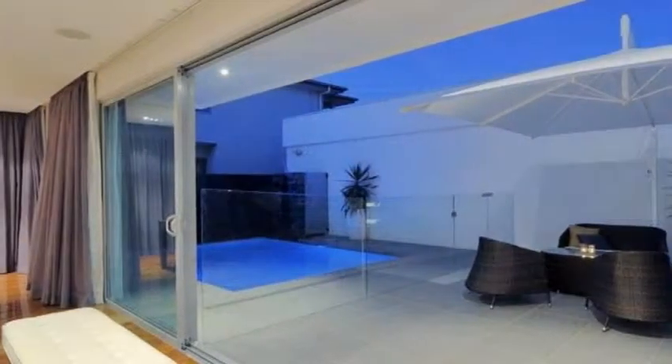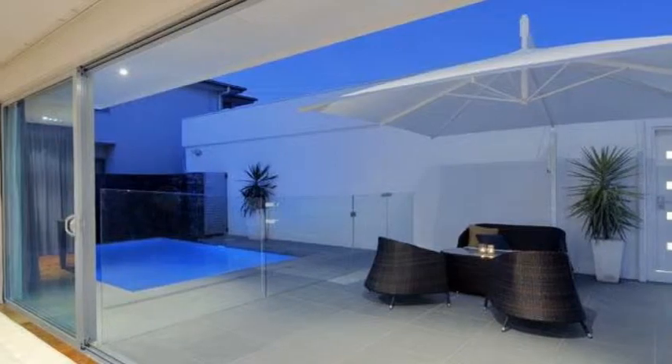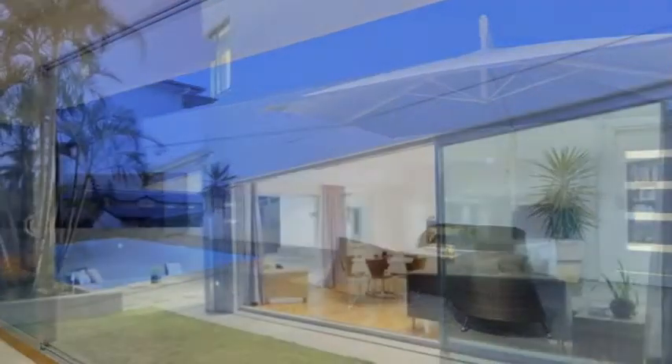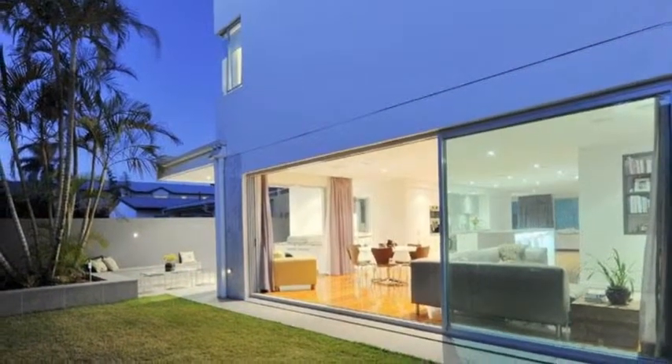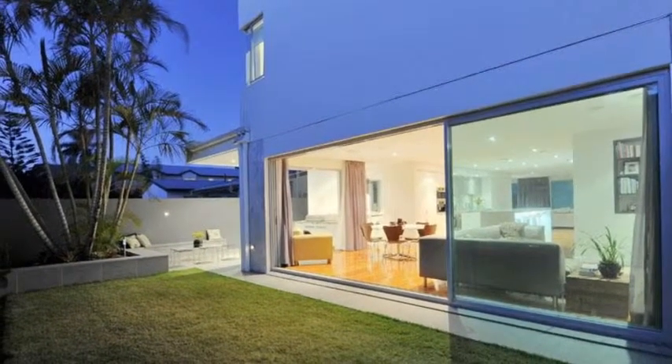Five generously sized bedrooms provide ample accommodation for a growing family, and the separate study media room has its own private entrance, so it offers the opportunity to operate a home business. To fully appreciate the lifestyle home on offer, inspection is a must.